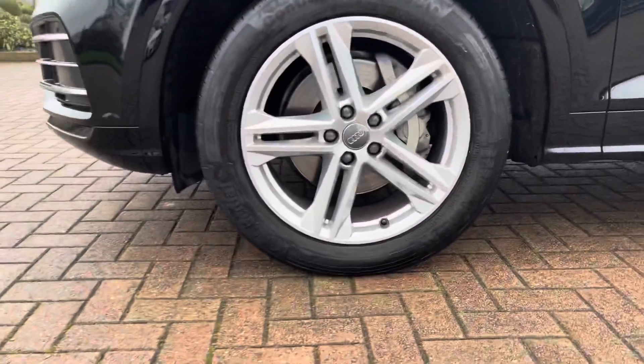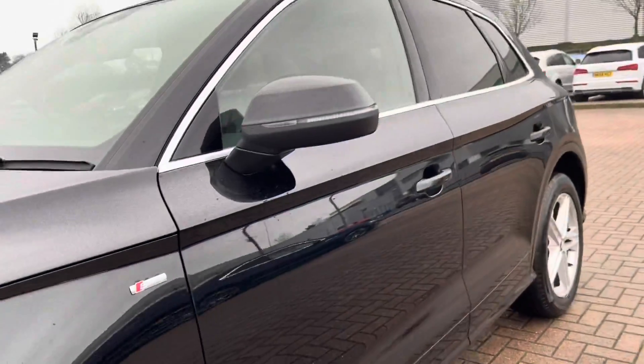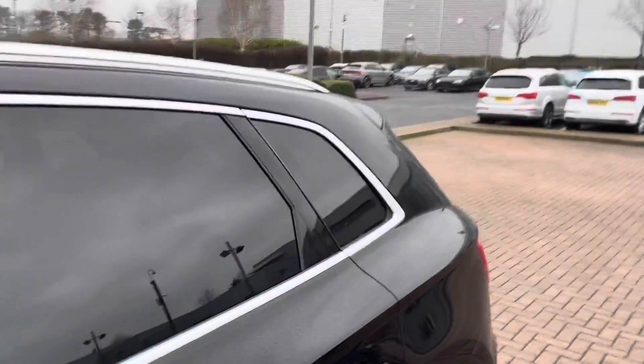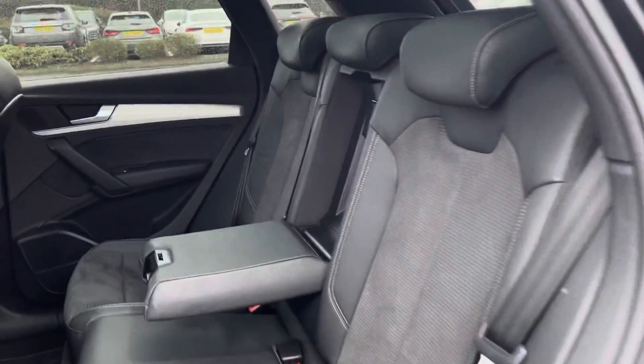19-inch alloy wheels. This Audi Q5 does come with the S-Line styling pack, so we do have the S-Line badges on the front wings as well as the S-Line front and rear bumpers. On top we've got the aluminium roof rails and also the aluminium-style window trims.